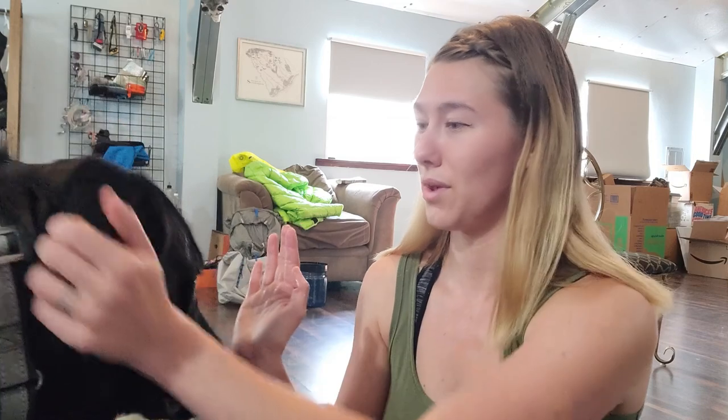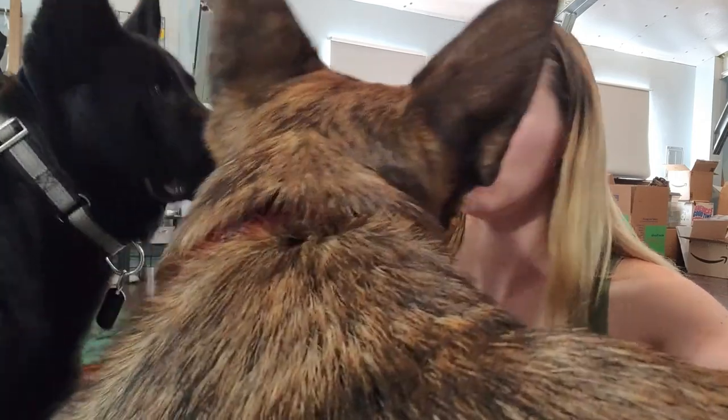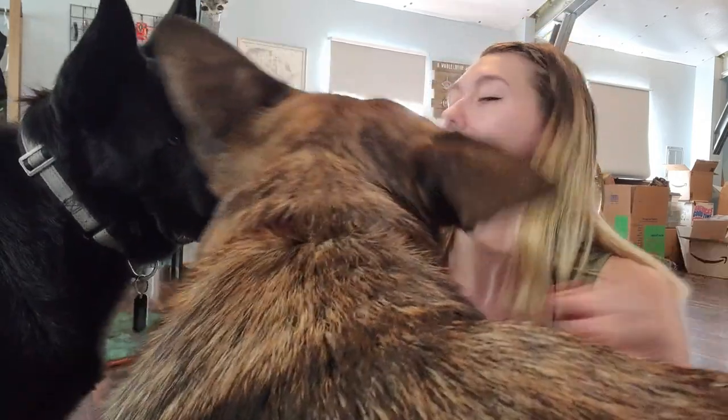I'll let you know what the final verdict is after a couple of trips taking it out with us.